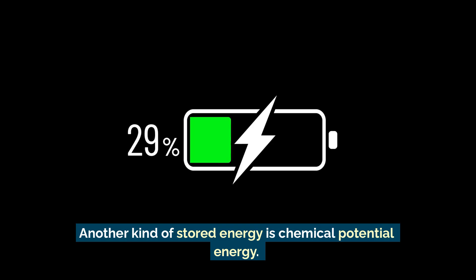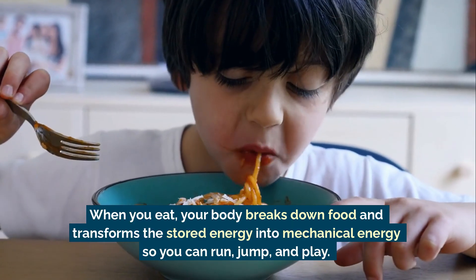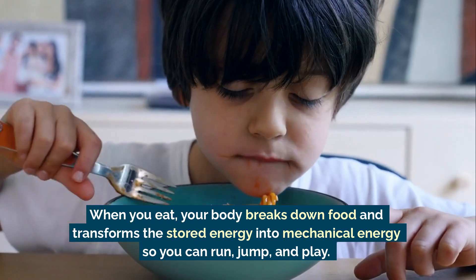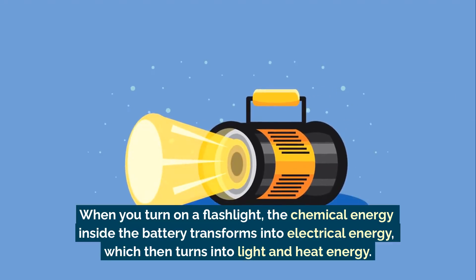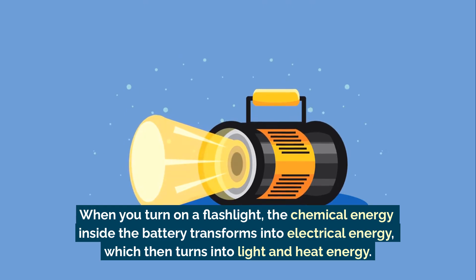Another kind of stored energy is chemical potential energy. This is energy stored in food, fuel, and even batteries. When you eat, your body breaks down food and transforms the stored energy into mechanical energy, so you can run, jump, and play. When you turn on a flashlight, the chemical energy inside the battery transforms into electrical energy, which then turns into light and heat energy.